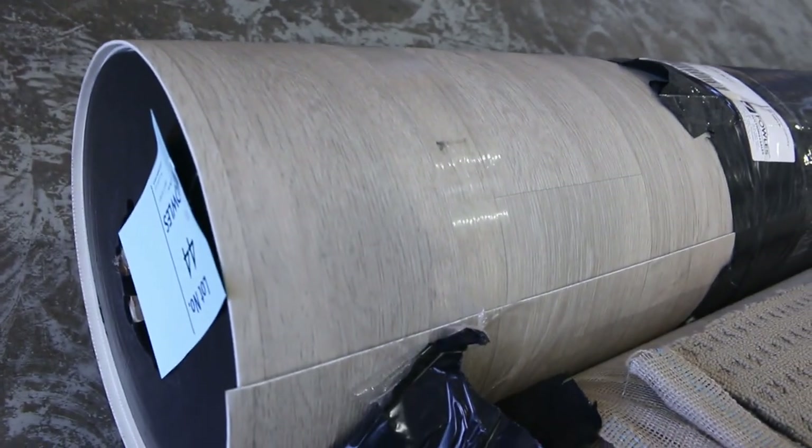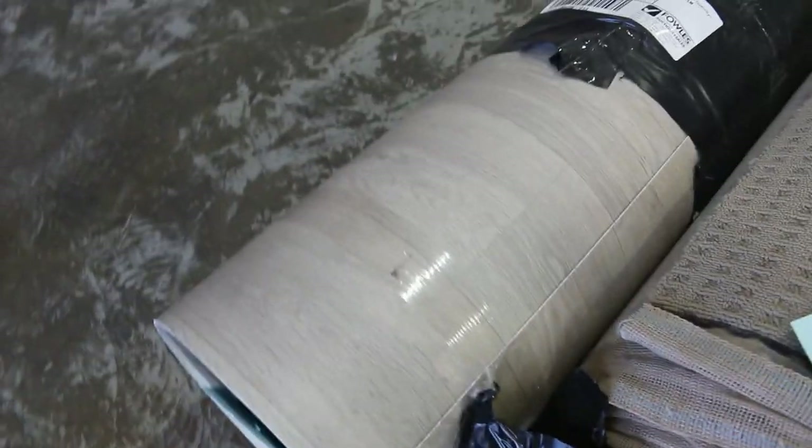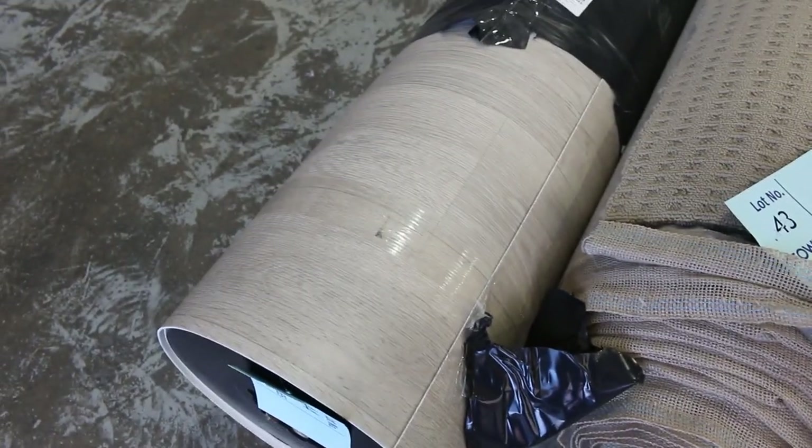Lot number 44 is a nice big roll of vinyl — it's actually 30 metres long. Good quality with a wood grain finish. I'd be thinking around about $30 a metre for that, and that's well and truly under half price.